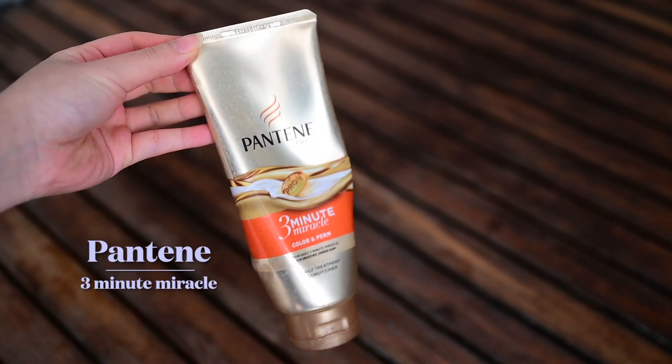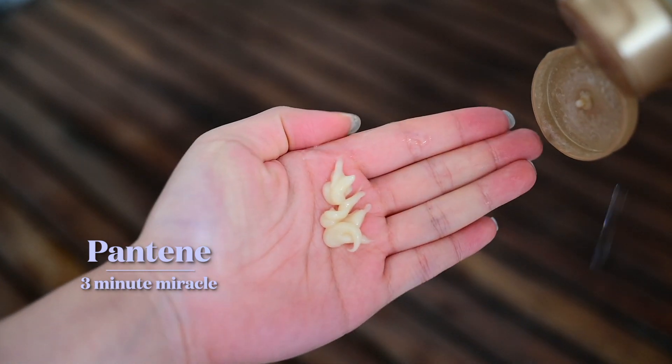Other than my regular Function of Beauty conditioner, I also use this Pantene 3 Minute Miracle Color and Perm. I just put a huge glob and apply it to my hair from the ear down and then leave it on for three minutes. It helps soften, condition, and moisturize. My hair just feels so soft and detangled after using this. I think this is a great drugstore product.